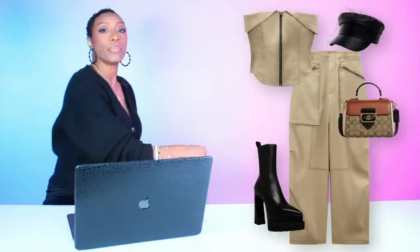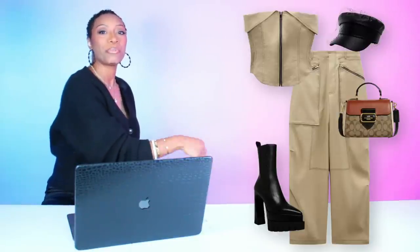Y'all like this one? It's one look. Our spo and our spo.